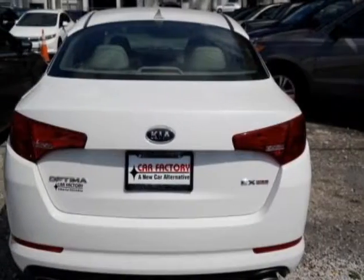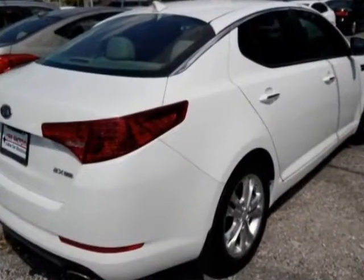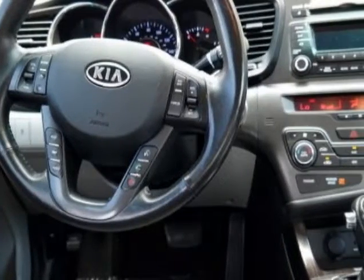This vehicle gets an estimated 24 miles per gallon in the city and an estimated 35 on the highway. This Optima boasts a 2.4 liter engine and has a 6-speed automatic transmission.